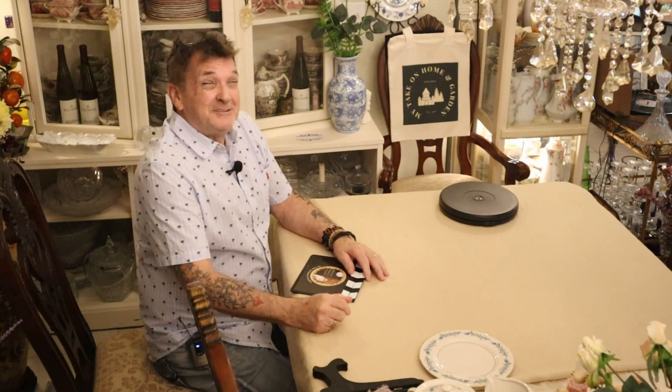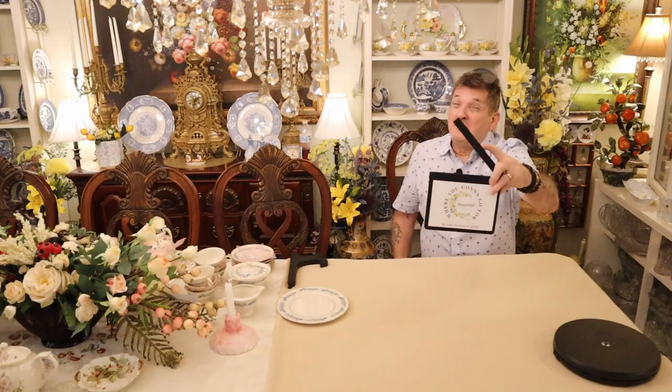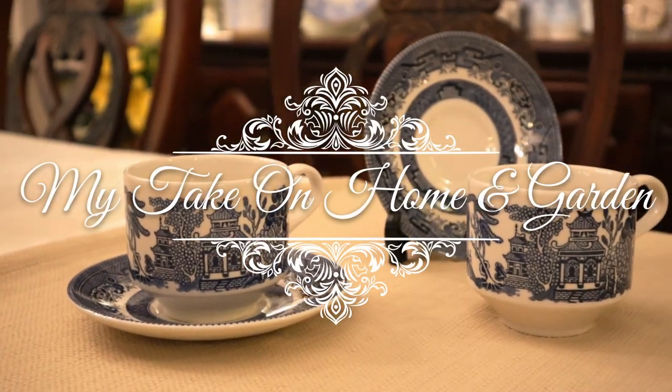Folks, we're back with another amazing haul. Angela made me do my take on Home and Garden. It's true — you'll see.